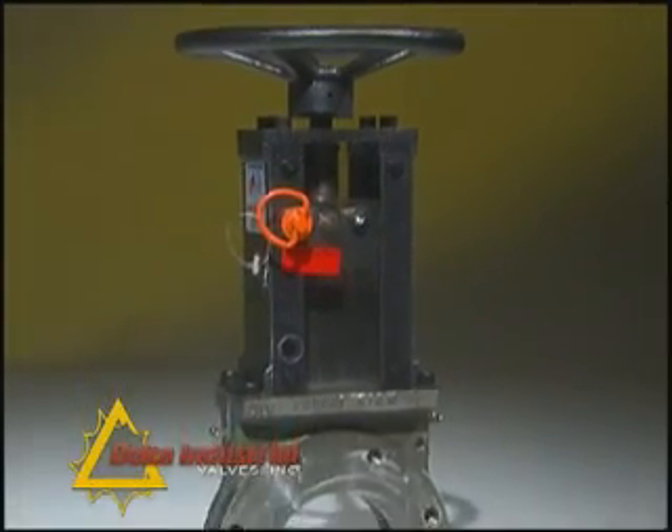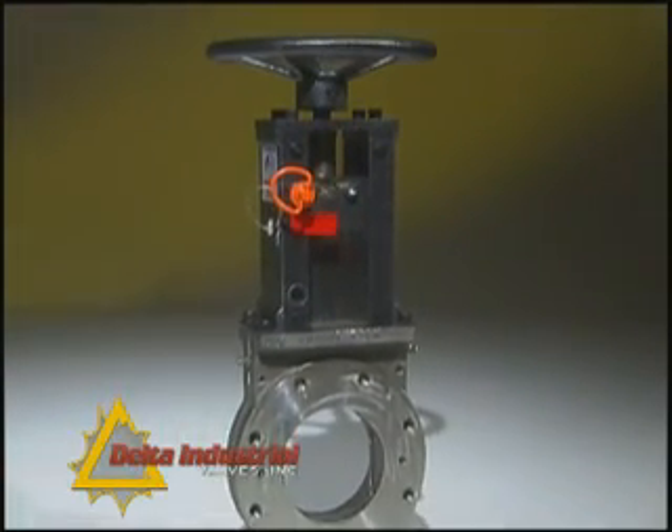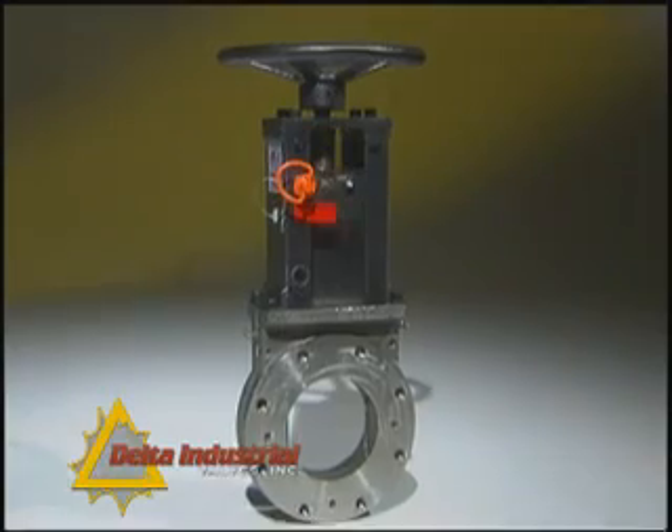The advanced design of the Delta Industrial knife gate valve is ready for the toughest applications and can handle the punishing demands of any industry.